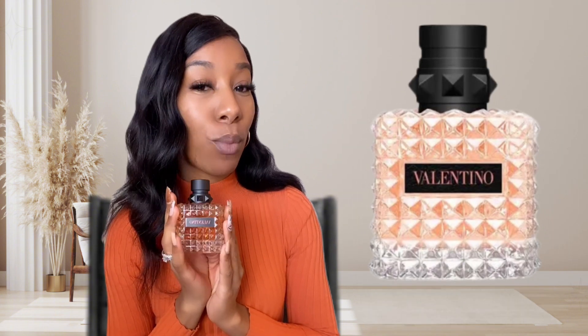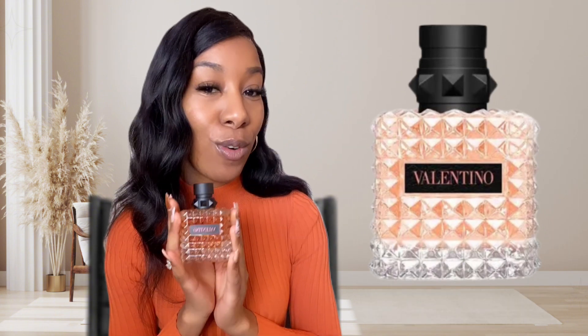Welcome back Scent Squad, Emerald C here with a fragrance exclusive for you guys for Fragrance Friday. What we have today is the Valentino Donna Born in Roma Coral Fantasy.